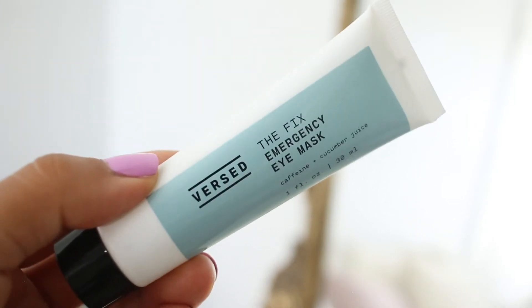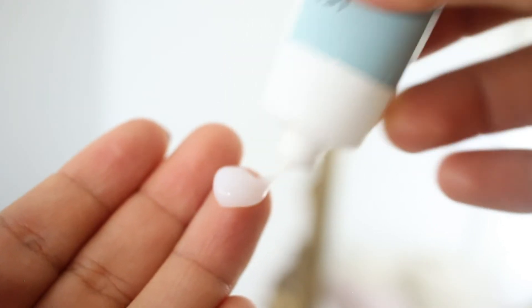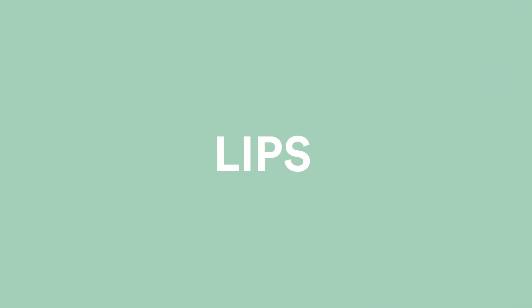The Fix Emergency Eye Mask is technically an eye mask — you apply it and wipe it off — but I love leaving it on all day or all night. It costs $17.99 and you get a great amount. It's made with caffeine to de-puff, cucumber juice which is cooling and de-puffing, and pro vitamin B5 to nourish and hydrate the under eye. I couldn't recommend their eye creams more.